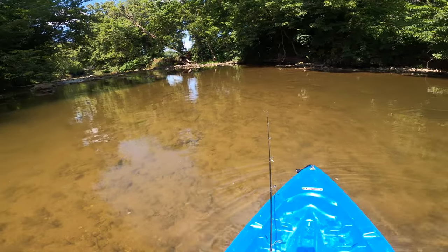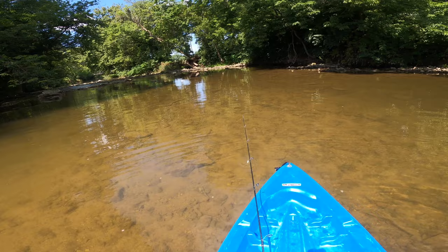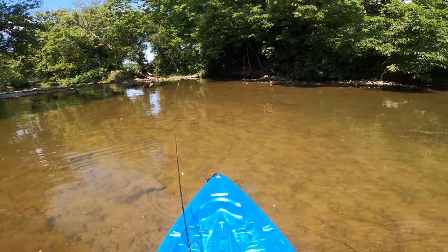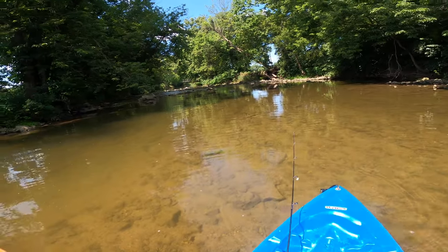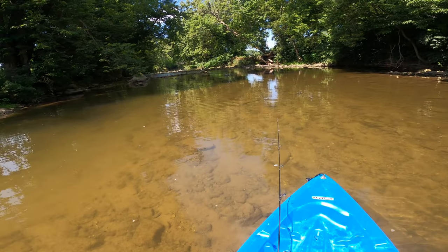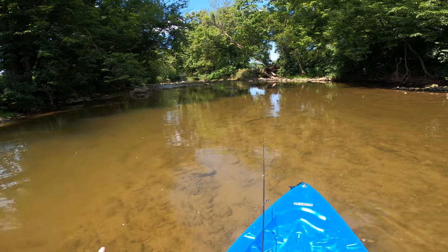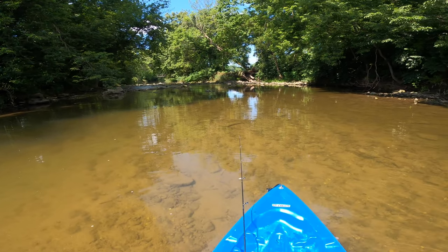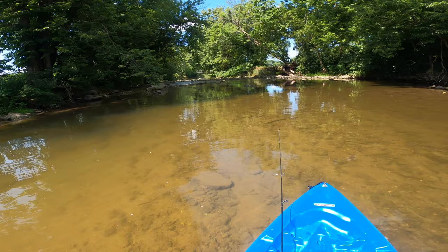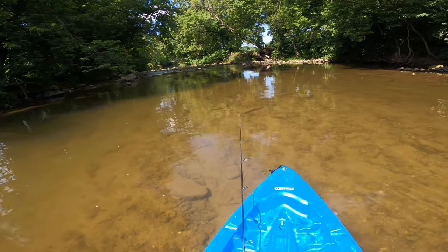We caught a lot of different fish between this morning and last night on two different baits - the rooster tail and the Bitsy Minnow in that white pearl color. We did pretty well out here. If you guys enjoyed the video, leave a thumbs up, drop a comment, and hit that red subscribe button so you don't miss any of our videos. Push the notification bell so you get notified when we drop a video - and as always, thank you so much for watching, we'll see you on the next one!